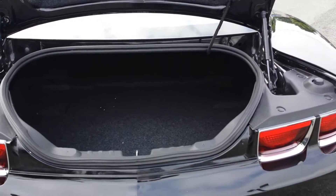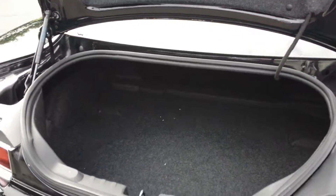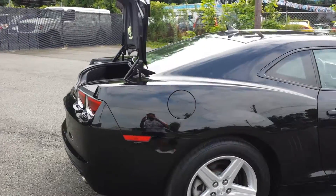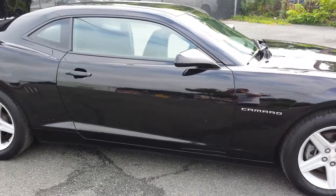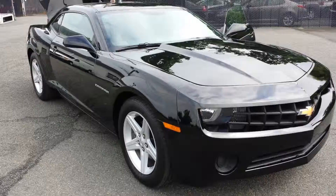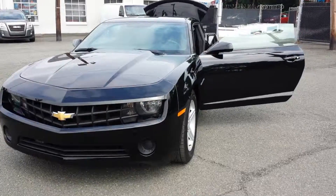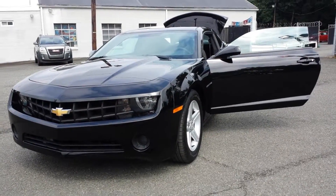There's the trunk — pretty big trunk for a sports car. And this, folks, is the Chevy Camaro, black, 37,000 miles. Happy bidding, folks.